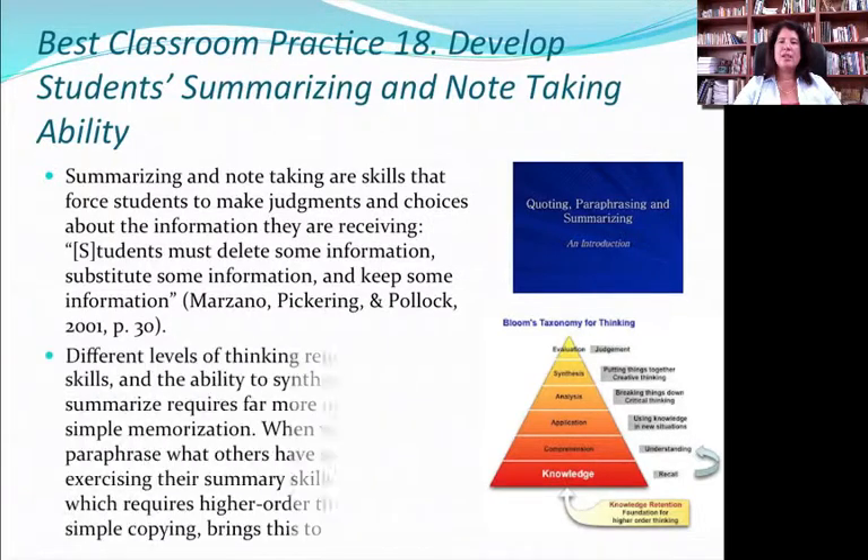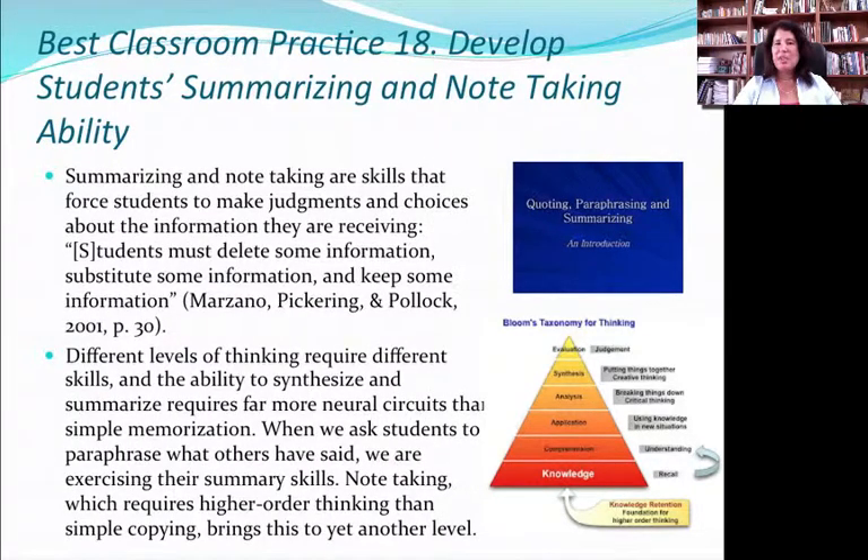Best practice 18 is to develop students' ability to summarize and to take notes. Taking notes is hard, and while we all ask our students to take notes, none of us have probably ever taught our students how to take notes — everybody presumes students know how, and it's not natural. Summarizing and being able to synthesize someone else's ideas into your own words is not easy and has to be taught. If you're just copying what the teacher says, you're working at a very low level of thinking. But if you're able to synthesize what they're saying, connect it to prior experiences, and potentially come up with something new on your own, that is higher order thinking — and that's what we're looking for.